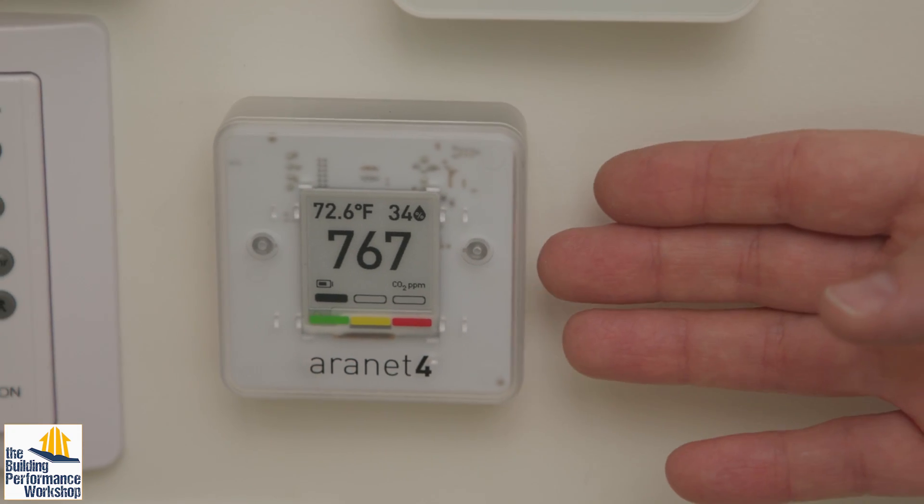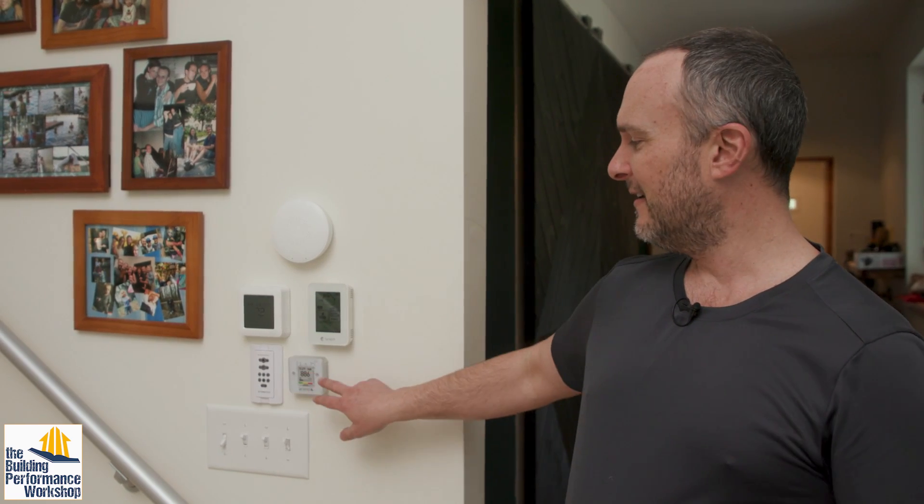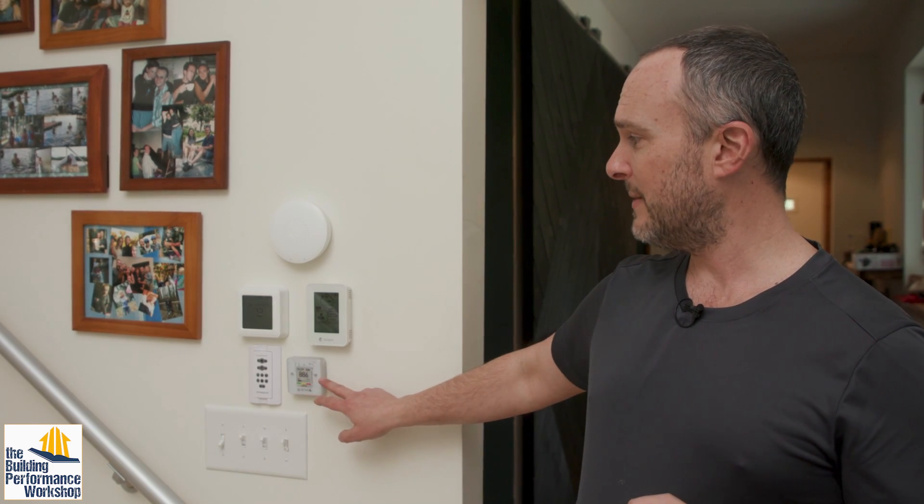I really like this one — it's called the Aeronet 4. This runs on two AA batteries and it's going to last for about two years because it uses e-ink, the same technology used in electronic books. It only uses electricity to sniff the air once every couple of minutes and then update its reading on the screen. This is actually the best one under a thousand dollars according to the scientists we work with, and it's only about $250. I highly recommend it.